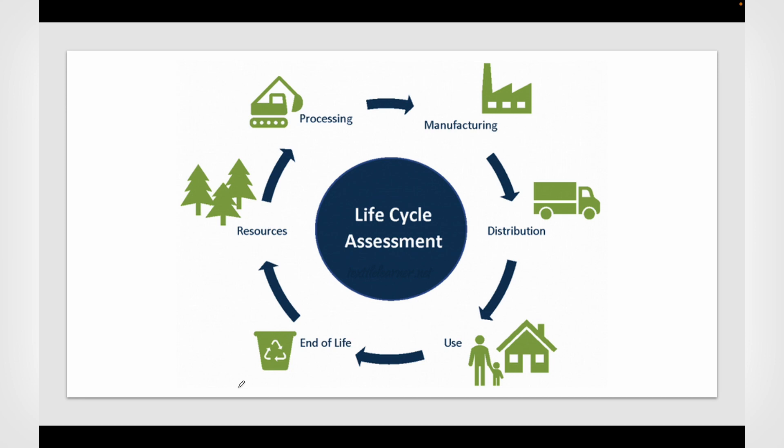There are various stages involved in LCA. It starts from resource extraction, then the resources are processed and transported, then manufacturing takes place, and the product is distributed and used by people. After completion of its life, it goes for end-of-life disposal. This is the entire process of a product's life cycle.